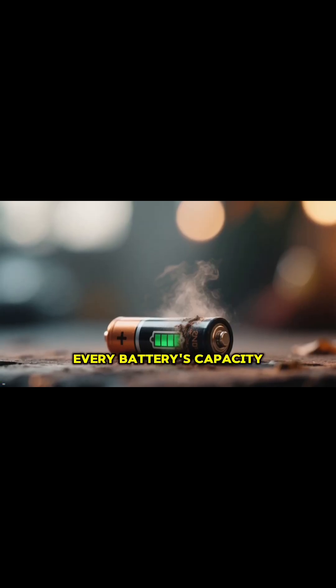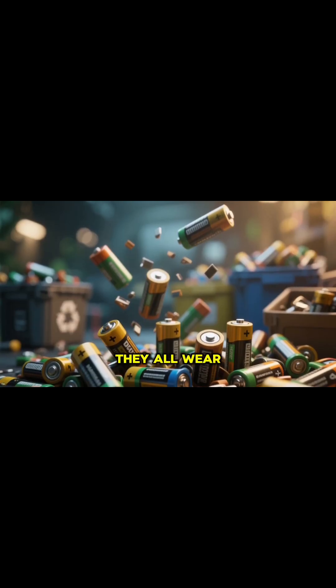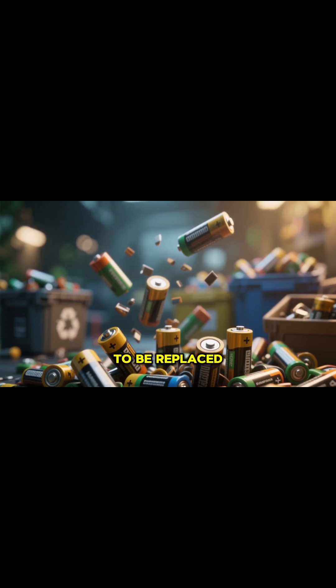And over time, every battery's capacity to hold a charge will decrease. Eventually, they all wear out and need to be replaced or recycled.